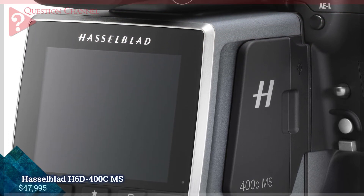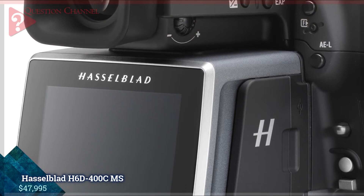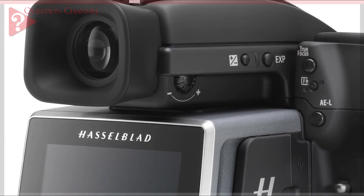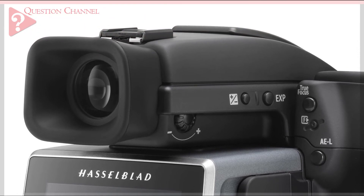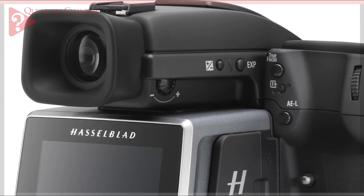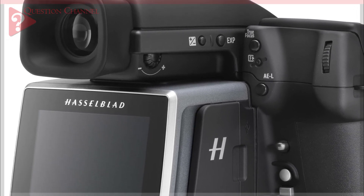Hasselblad H6400C Mars, $47,995. One of the world's finest camera makers has pushed the boundaries of photography yet again with the H6400C, which has the highest image quality and the best color accuracy of any Hasselblad model. It is one of a handful of high-end brands that produce multi-shot cameras, which are able to capture a broader spectrum of color.